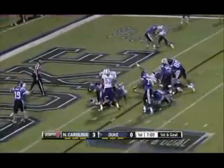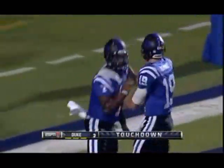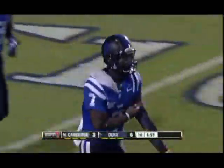Boone will keep it, to the end zone, touchdown Duke. A very impressive response. After the drive that produced three for North Carolina, Duke's on the board for the first time.